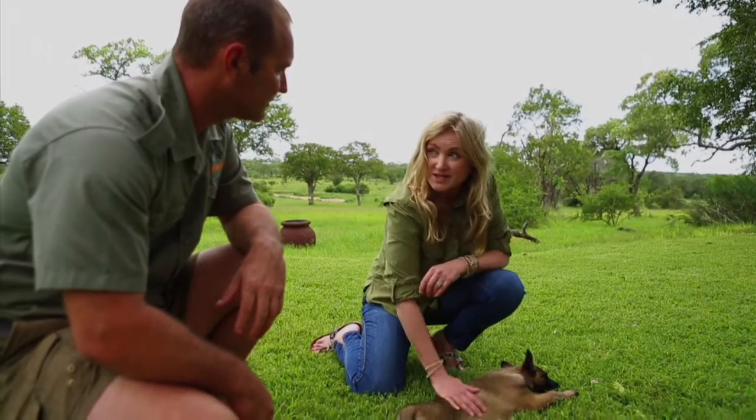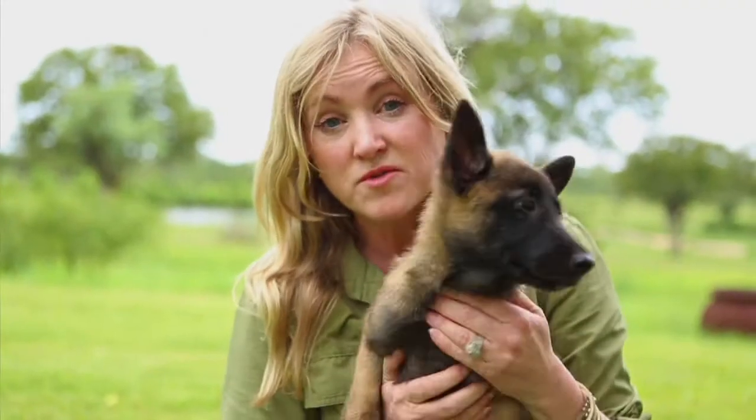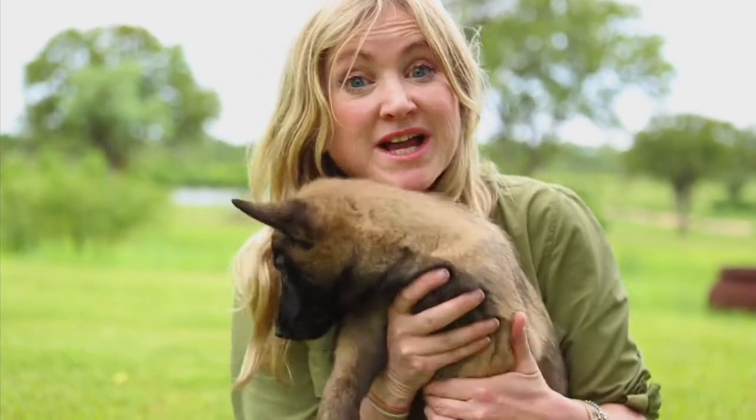Tell me about the successes — the important part of this. The reason why we're working with the canines and why we're so passionate about it is because we have had successes. We have apprehended rhino poachers with the use of our working dogs, and the poachers themselves are very scared to come into the areas that we operate in, because they know that they can be tracked day and night — and more especially at night time, which is the time that they prefer to hunt. Well, who would have thought it — these cute little pups may well be the future for anti-poaching.